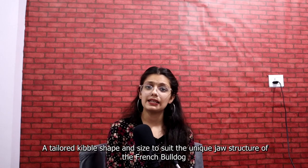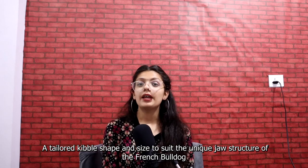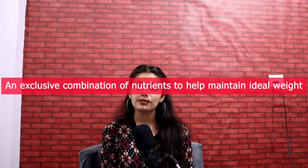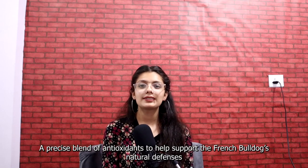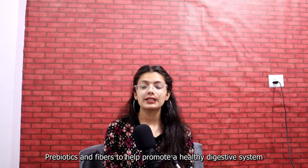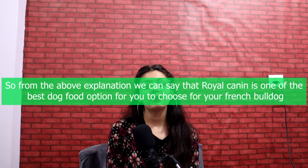It features a tailored kibble shape and size to suit the unique jaw structure of your French Bulldog, an exclusive combination of nutrients to help maintain ideal weight, a precise blend of antioxidants to help support French Bulldogs' natural defenses, and prebiotics and fibers to help promote a healthy digestive system.